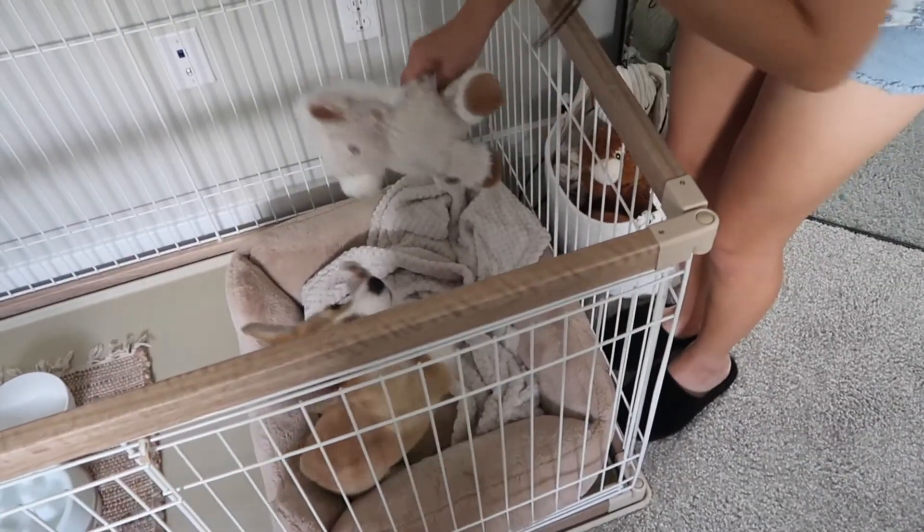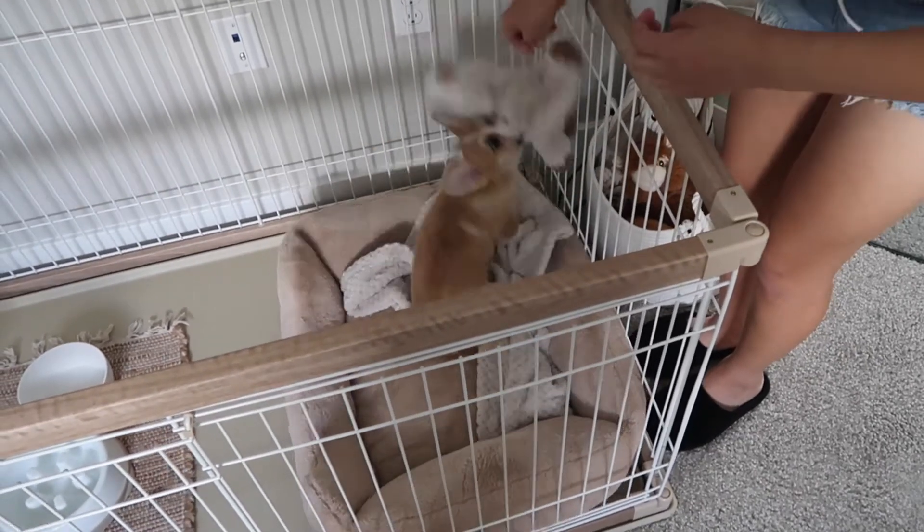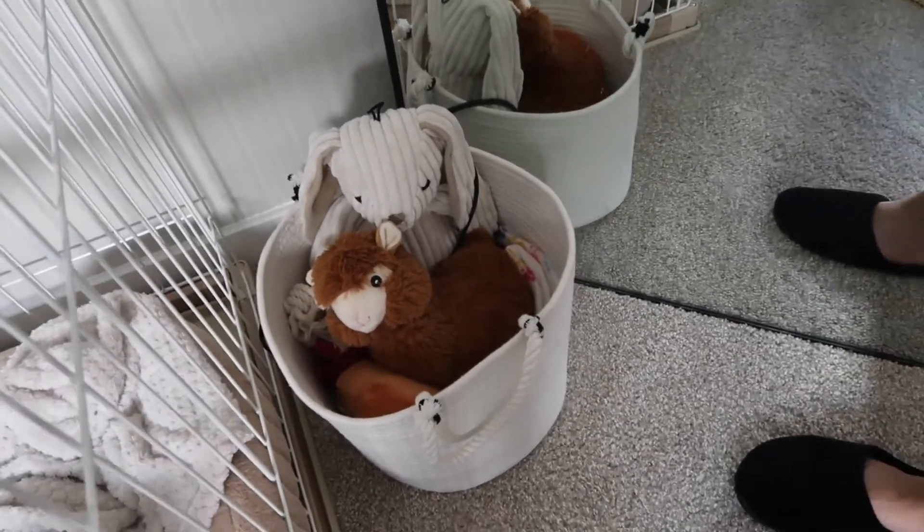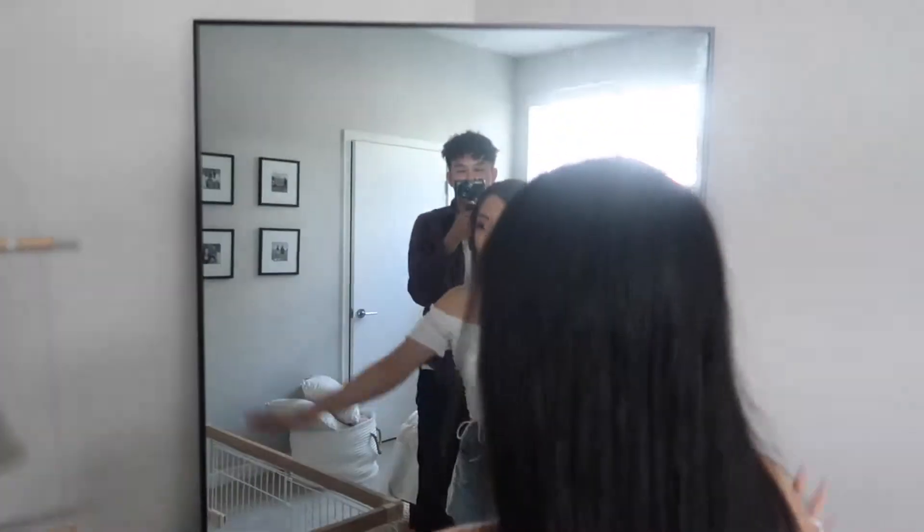Give me a second, let me film this new toy real quick. And then we have her little toy basket. These are new toys — she hasn't touched those yet. And then right here I have my big mirror.